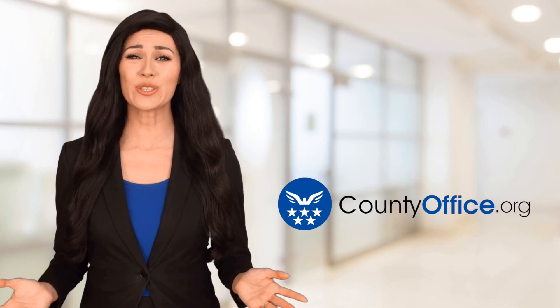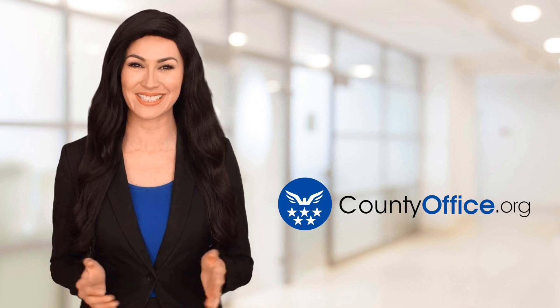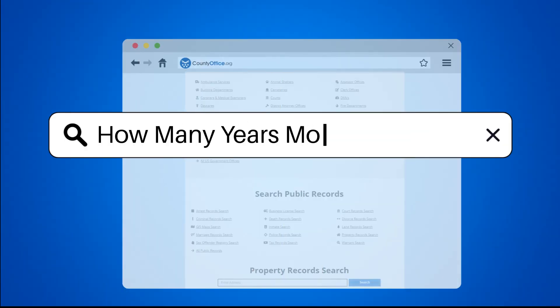Welcome to County Office, your ultimate guide to local government services and public records. Let's get started. How many years mortgage?